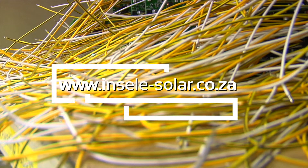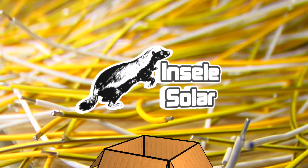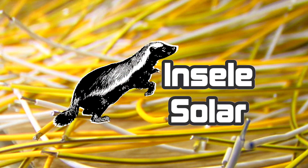For more information, please visit www.inselesolar.co.za